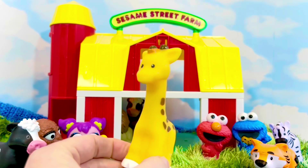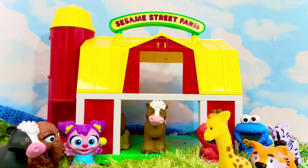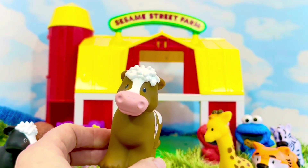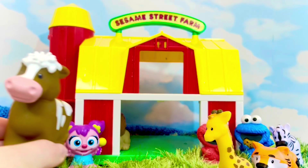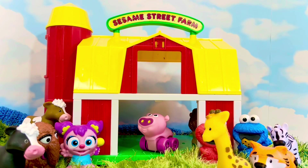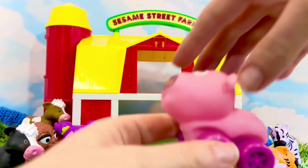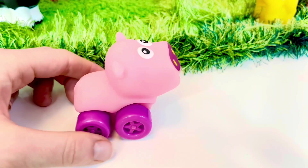They have their tall necks so they can eat the leaves off of tall trees. We have another cow — this one is brown with white spots. Did you know there are over a thousand different types of cows in the world? Oink oink oink — looks like there is a pig coming out of the barn. This one has wheels — pigs don't have wheels, they have four legs!